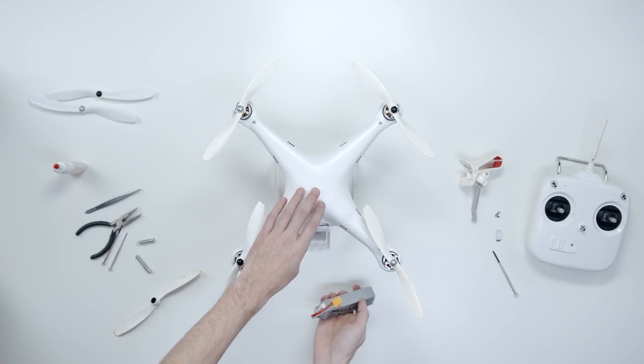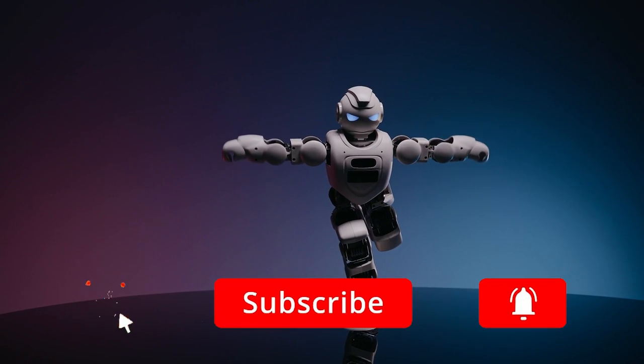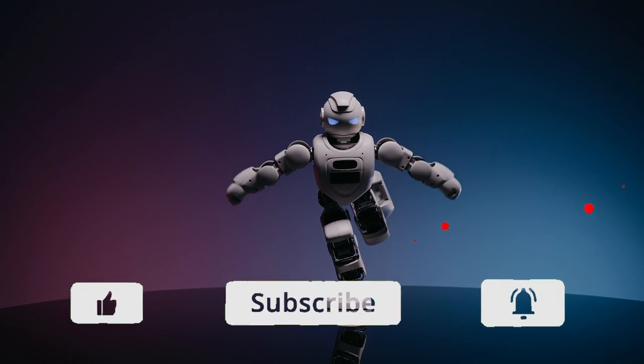Hope you guys liked the video. Share your thoughts in the comments below. If you haven't subscribed to the channel yet, please do so and hit that notification bell. See you in the next video.